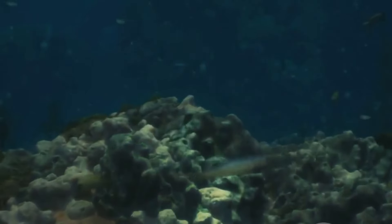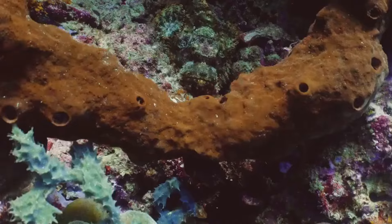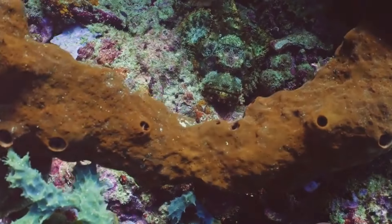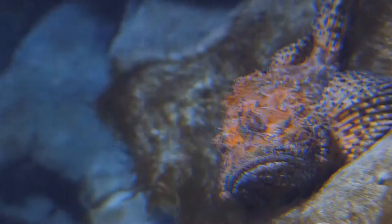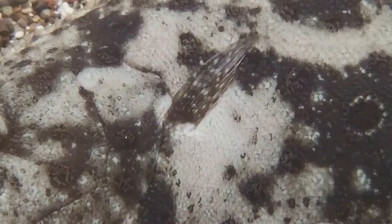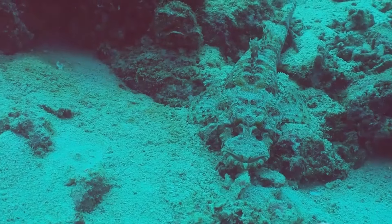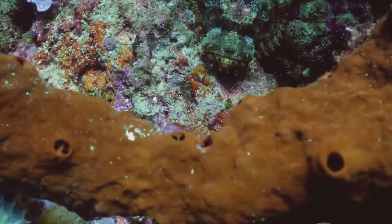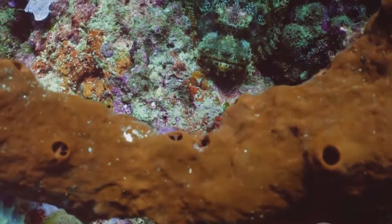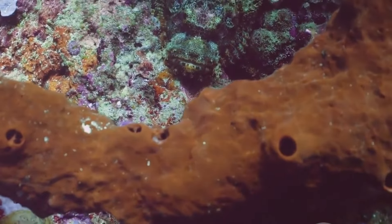On the ocean floor, a master of disguise lies in wait, its body a perfect mimicry of its surroundings. This is the stonefish, a creature whose camouflage is not just a matter of blending in, but a matter of survival. Its body, covered in bumpy textured skin, perfectly mimics the appearance of a rock or a piece of coral. It's a disguise so effective that even the most observant predator would struggle to distinguish it from its surroundings. The stonefish's camouflage is not just a passive defense — it's a hunting strategy, allowing it to lie in wait until unsuspecting prey wanders too close.